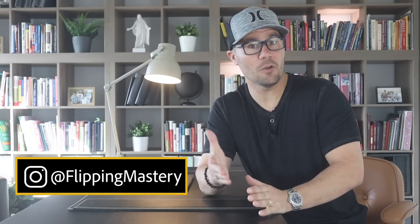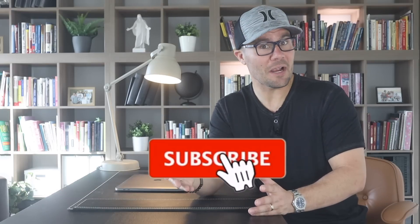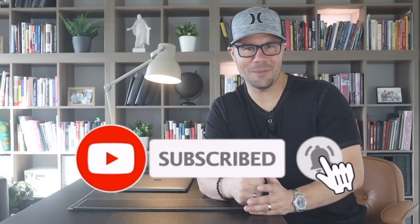If you're new here to this channel, I'm Jerry Norton with flippingmastery.com. This channel is all about ways to help you make money wholesaling and flipping real estate so you can live your dream life. Be sure to subscribe and turn on the bell notifications so you don't miss new videos.